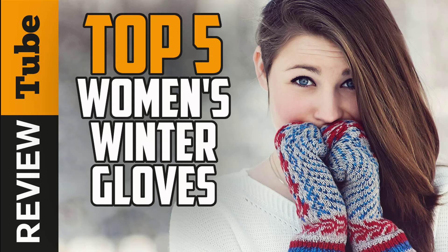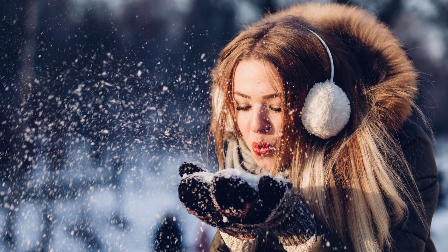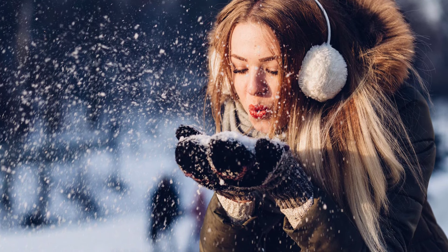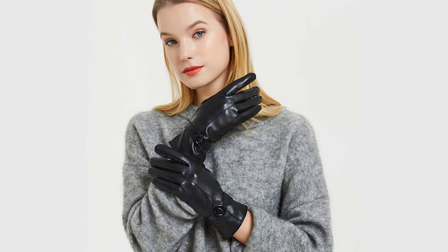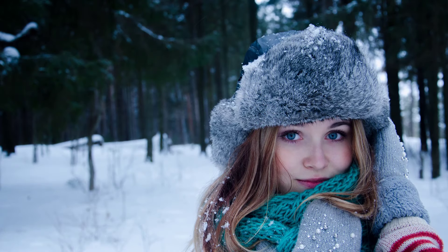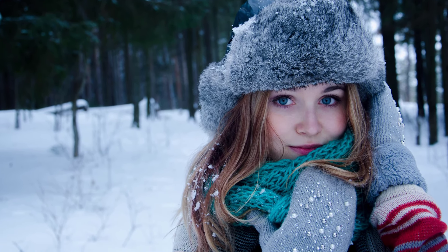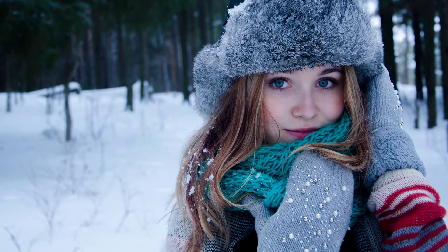Long ago, gloves were used by women as a symbolic representation of social status, as a fashion accessory for special occasions, or as protection from cold weather and contagious disease. Nowadays, gloves come in different kinds of fabric offering superior protection and warmth against freezing winter weather. Whether you're driving, walking, or doing an outdoor activity, a protective hand cover is essential. Join us today as we present the five best women's winter gloves in the market.